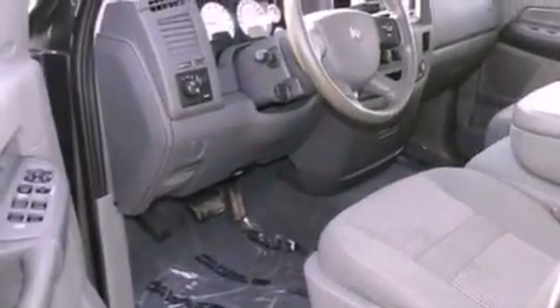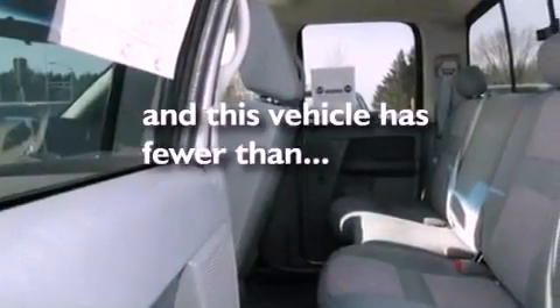17-inch wheels, a bed liner, an anti-lock braking system, air conditioning, and this vehicle has less than 46,000 miles.